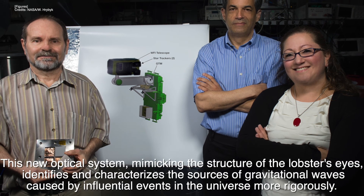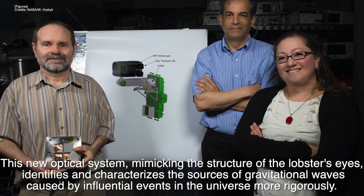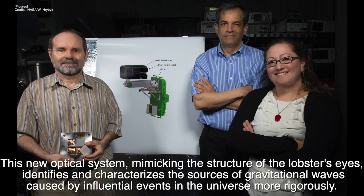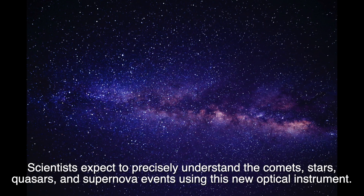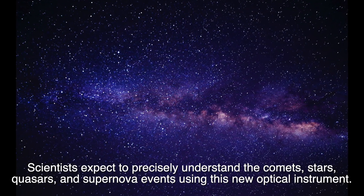This new optical system, mimicking the structure of the lobster's eyes, identifies and characterizes the sources of gravitational waves caused by influential events in the universe more vigorously. Scientists expect to precisely understand comets, stars, quasars, and supernova events using this new optical instrument.